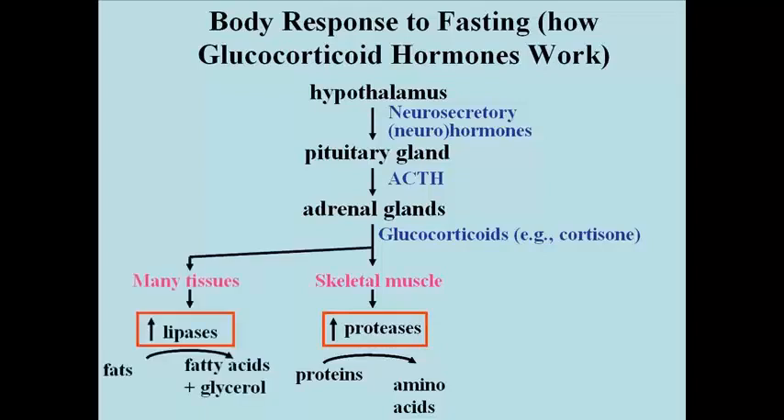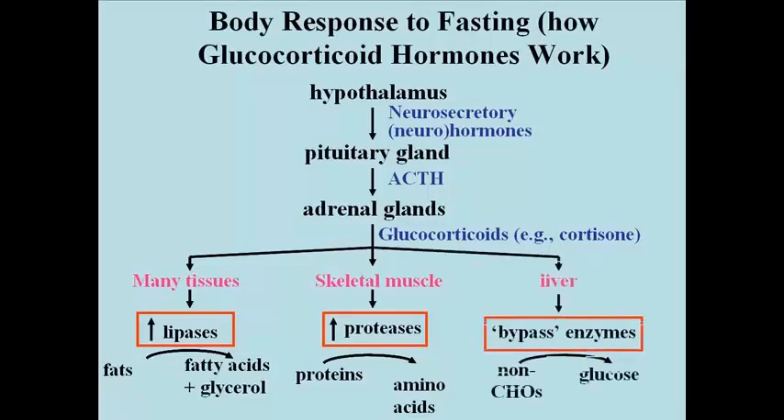The glucocorticoids have other effects as well on many tissues. In most tissues, including adipose tissue, glucocorticoids stimulate an increase in the amount of enzymes called lipases. Lipases are enzymes that catalyze the breakdown of triglycerides — the hydrolysis of the fatty acids from glycerol. Finally, glucocorticoids travel to the liver where they induce the transcription and translation of a number of enzymes referred to collectively as bypass enzymes.